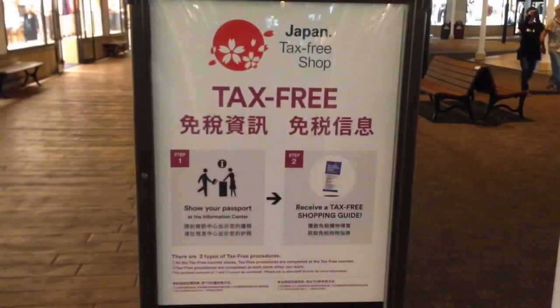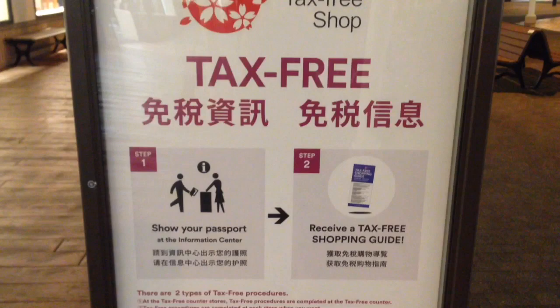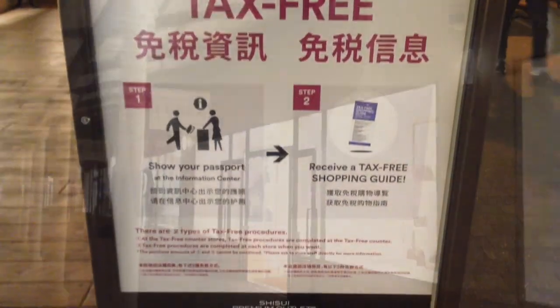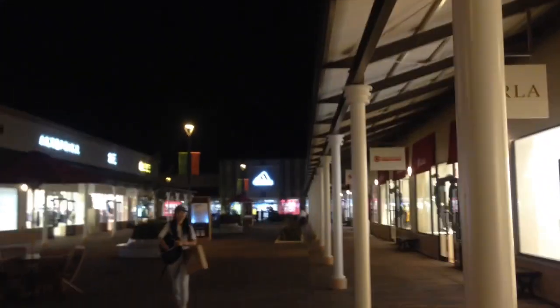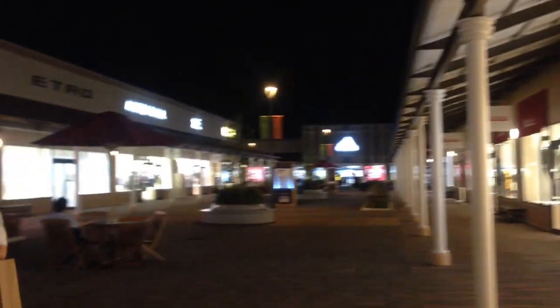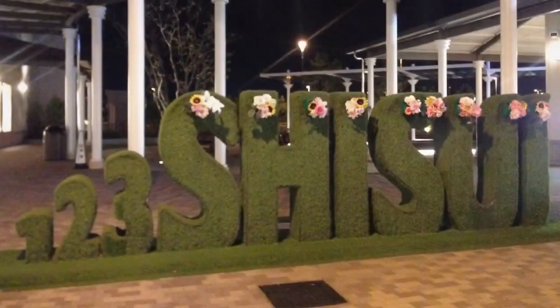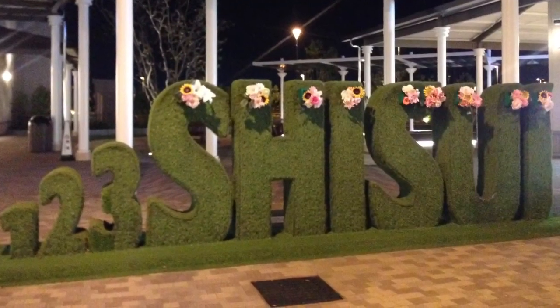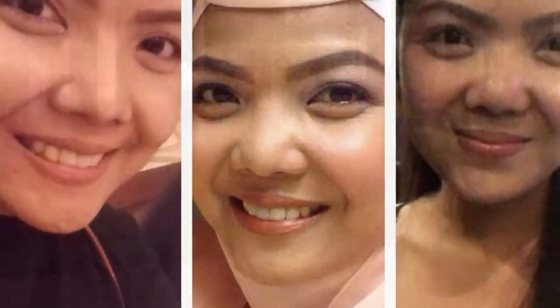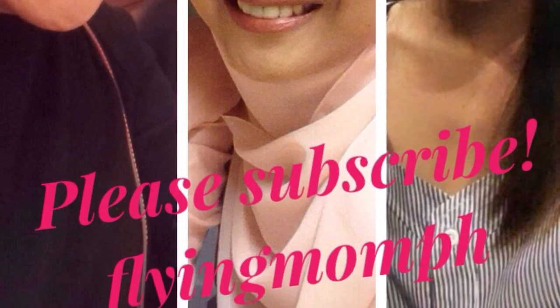Makakita kayo ng mga ganitong board around the place para ipaalala sa mga tao na pwede kayong mag-claim ng tax kung traveler kayo. So there you have it guys — I just wanted to show you how the Shisui Premium Outlet in Japan looks like and what to expect. I hope this video helped you a little bit. Thank you for watching — this is your Flying Mom PH, my name is Mommy Terry. Please do not forget to subscribe to my channel — I'll see you on my next videos again. Bye bye!